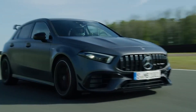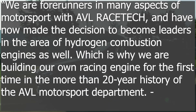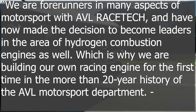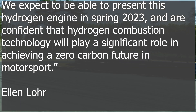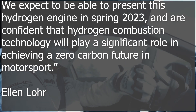AVL isn't done yet. The director of motorsport at AVL, Ellen Lohr, said: 'We are the forerunners in many aspects of motorsports with AVL Racetech and have now made the decision to become leaders in the area of hydrogen combustion engines as well, which is why we are building our own racing engines for the first time in the more than 20 year history of the AVL motorsport department. We expect to present this hydrogen engine in the spring of 2023 and are confident that hydrogen combustion technology will play a significant role in achieving a zero carbon future in motorsport.'